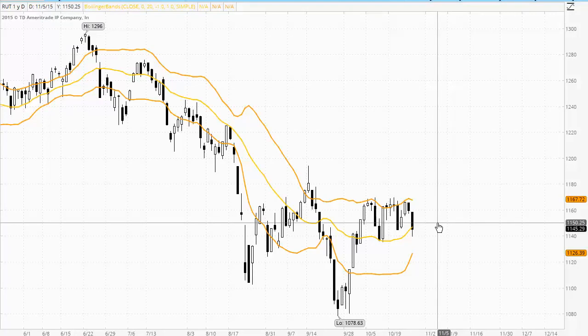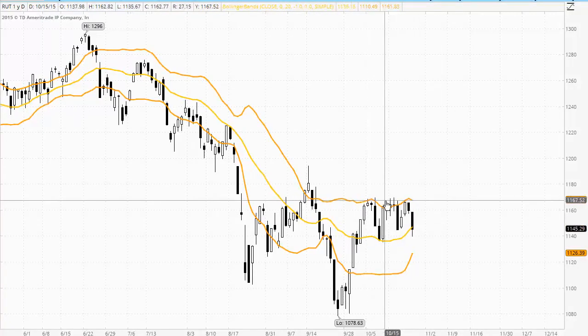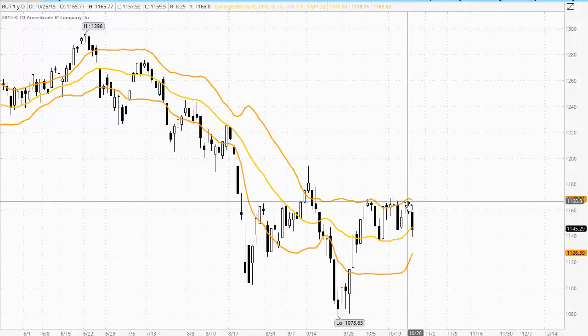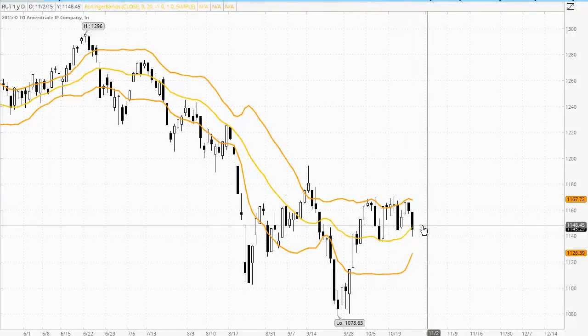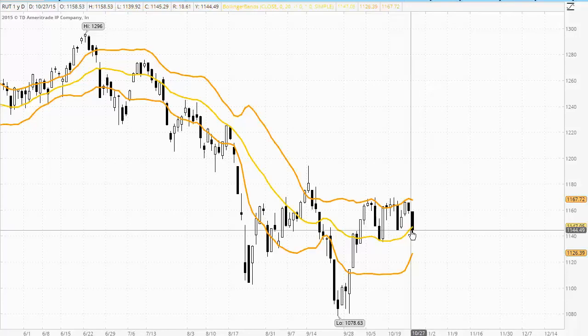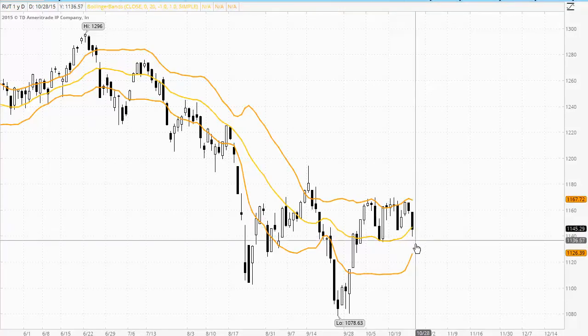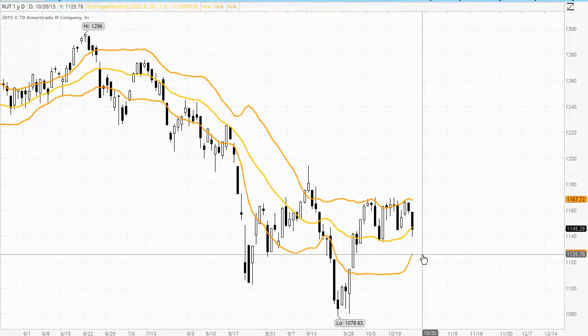Looking at the Russell 2000 on the band chart, we saw the upper band acting as very strong resistance for this market, with sellers coming in and finding some support around the middle of the bands. We have just probed down below there. If we see some strong follow through, then looking to the lower band at 11.26 to hold as strong support.